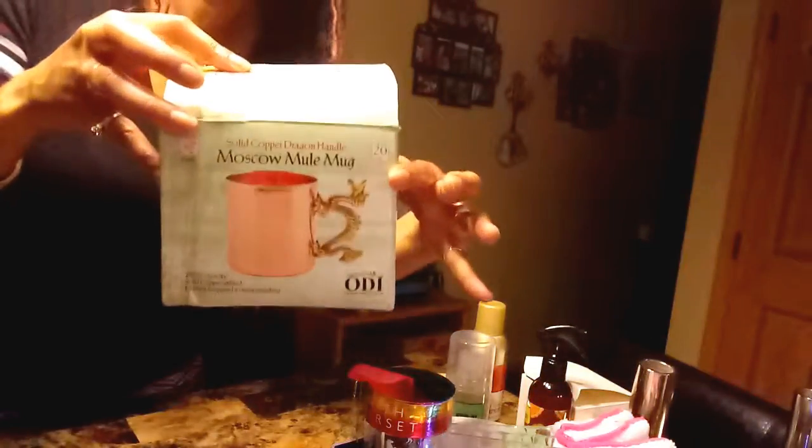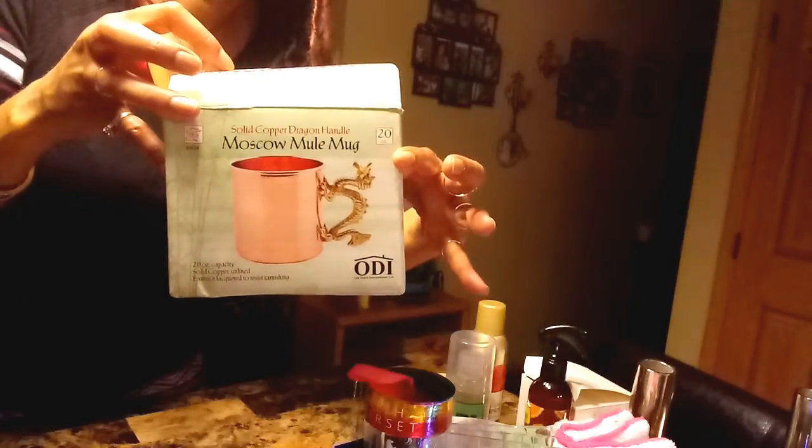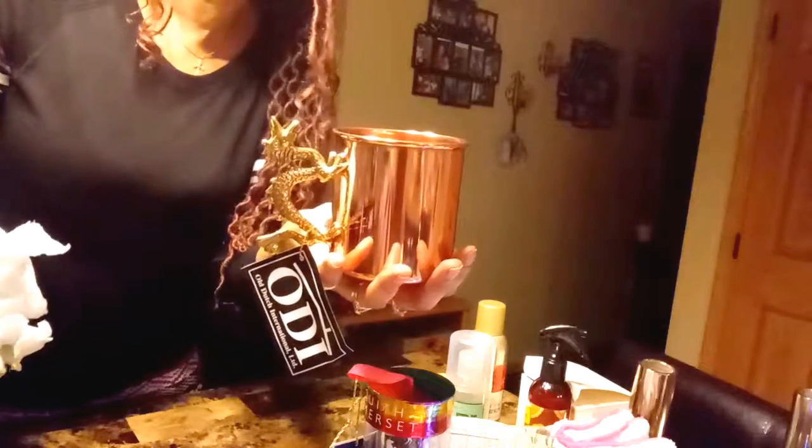Last but not least is my Moscow mule mug. It is so cute — it has a dragon on it, and it was only four dollars. The dragon handle is made of solid copper. So cute for four dollars!